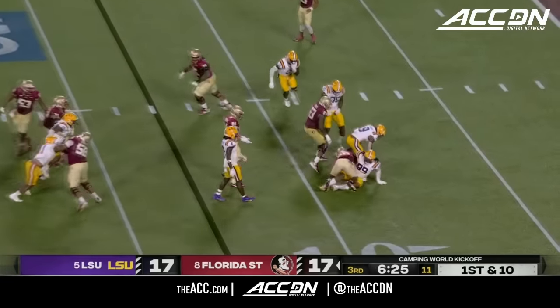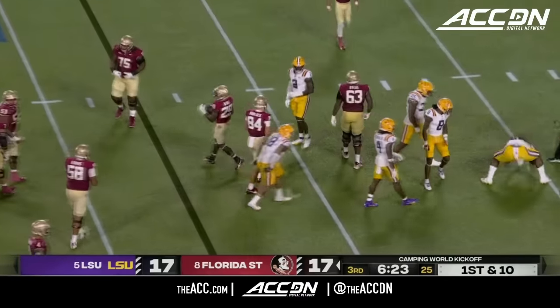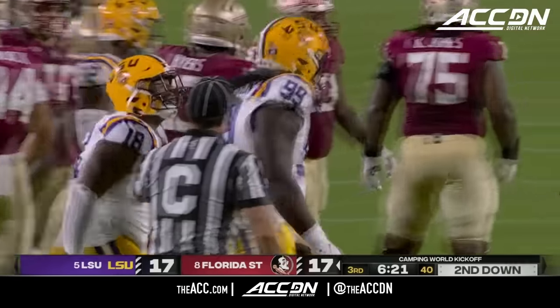Rodney Hill wrestled down — they still cannot get this running game going. Big Jordan Jefferson.